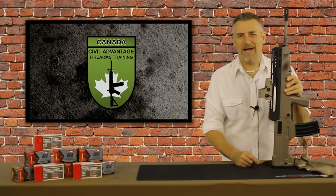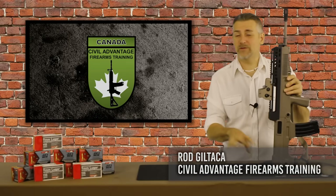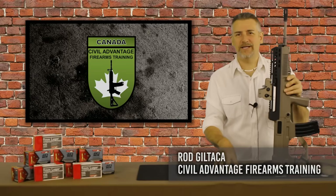Hey everybody, welcome back. This is the long-awaited review of the T97. I've wanted personally this rifle for a long time, and I want to tell you why that is and then we'll get into the review.